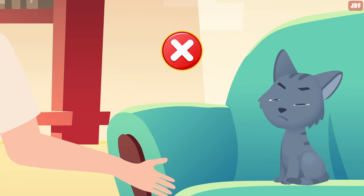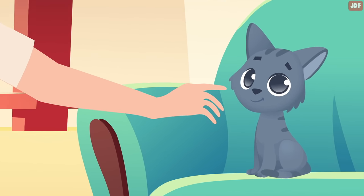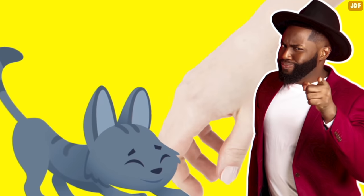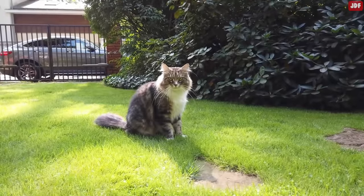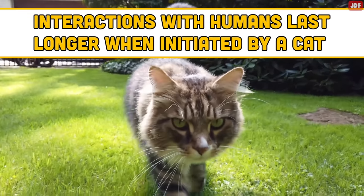Instead of insisting they accept your touch, gently offer your non-threatening fingertip at their nose level. Let them walk up and sniff or investigate your finger, and chances are you may even get a cheek rub against your finger. That's basically a cat's way of greeting you. Always let the cat make the first move. Research has shown that human interactions with cats last longer when the cat, rather than the human, initiates them.